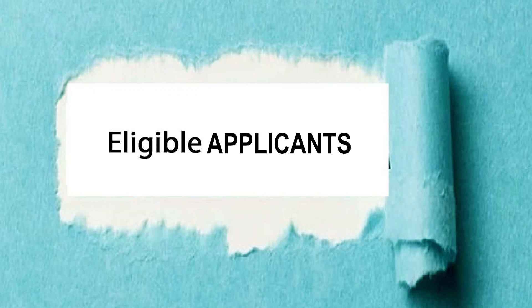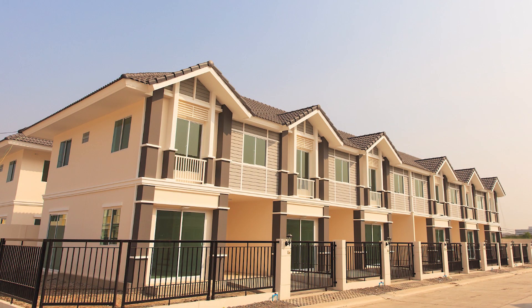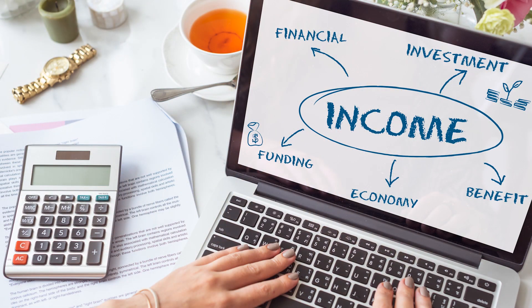Eligible applicants must have a minimum of 100 traditional public housing units to qualify for the JOBS Plus grant. Of the units that count toward that 100, 40% must have an unemployed status — meaning no earned income showing in PIC. There can be other types of income, but no earned income showing in PIC.